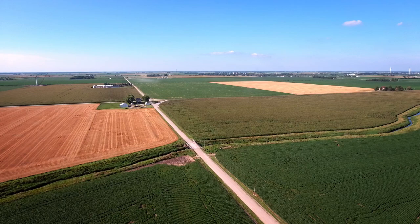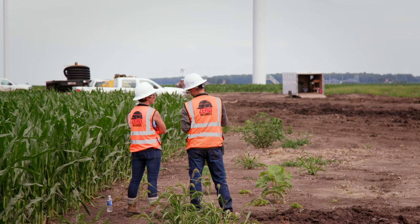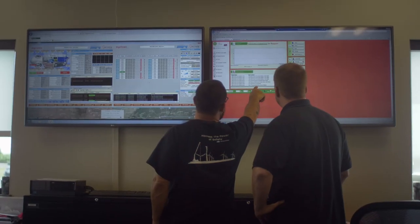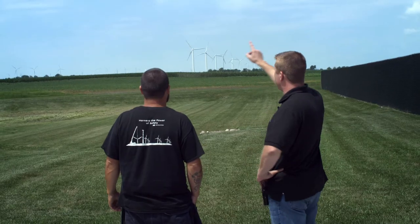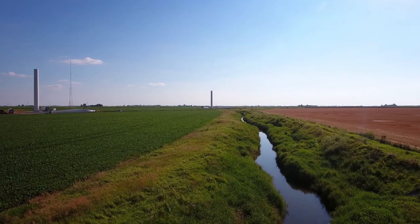One of the first things we do at the very beginning of a project is we have to go out and get the surveying done. The landowners will probably see guys out with tripods and trucks taking measurements. When we're doing the surveying, they actually place the stakes into the ground, so it gives the landowners an opportunity to actually see where the improvements are going to go.